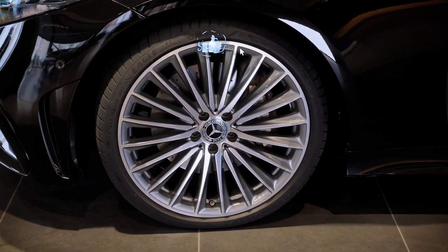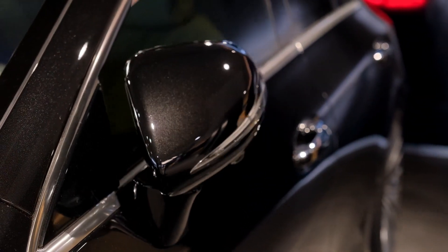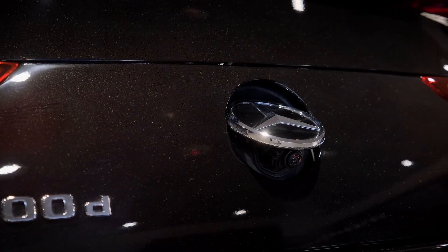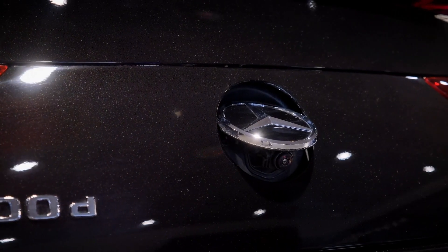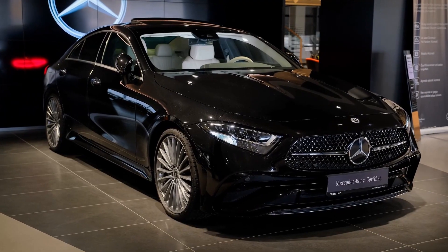The C257 Mercedes-Benz CLS is the third generation of the CLS range of four-door sedans and was launched in 2018. It is only available as a sedan, with no plans to introduce a shooting brake variant soon, and is based heavily on the E-Class.